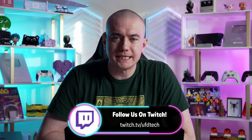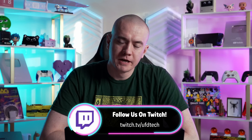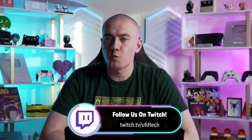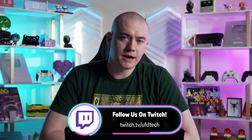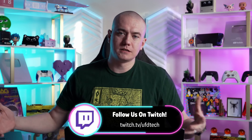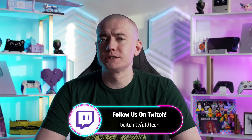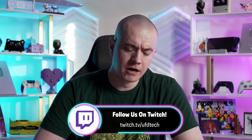Before we jump into the news, I just want to remind you that we do indeed have the drawing for the PC giveaway tomorrow over on our Twitch stream, twitch.tv/UFDTech. We have the Thermaltake Tower 600 with a 4080 Super and a 9950X in one gigantic PC for you to enjoy. The winner will be drawn tomorrow and we will also announce the next PC giveaway happening over on our Twitch live streams.